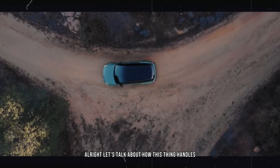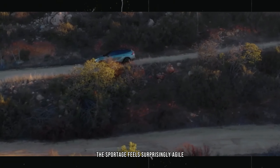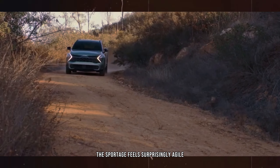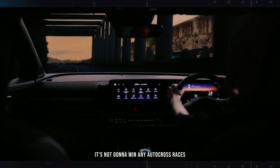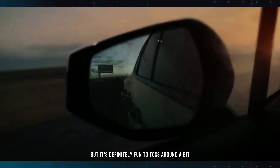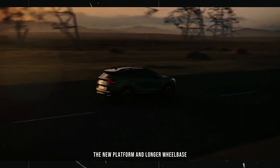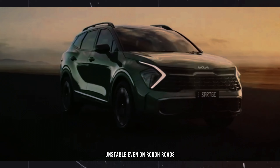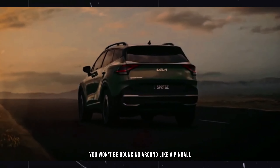Let's talk about how this thing handles. Kia's engineers have definitely stepped up their game here. The Sportage feels surprisingly agile, with minimal body roll in corners and responsive steering. It's not going to win any autocross races, but it's definitely fun to toss around a bit. The ride quality is also impressive — the new platform and longer wheelbase make the Sportage feel smooth and stable, even on rough roads. You won't be bouncing around like a pinball, that's for sure.